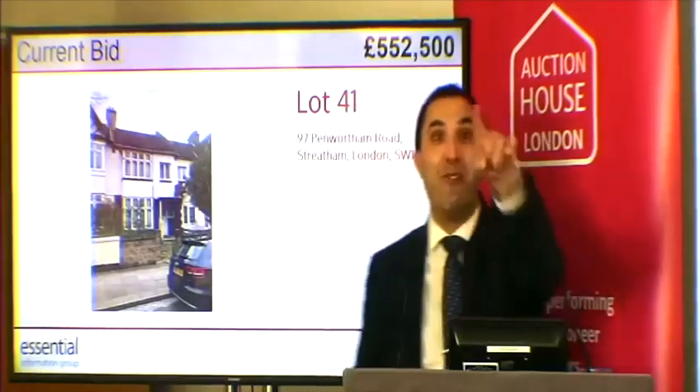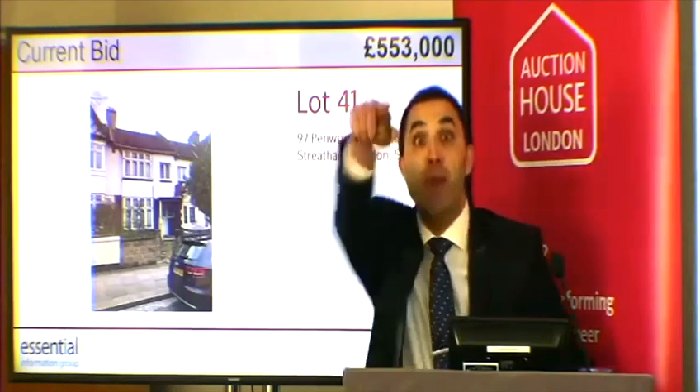If not, it's going to go at 552 once. 552 twice. I'll go another half if it helps you, Mr. S. Oh, it's only worked as well — 553. He's bid. 553 and a half. Final time at 553,000 pounds. Boom! It's sold!